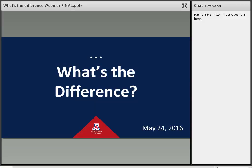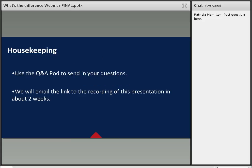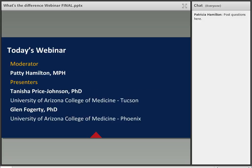Welcome to the What's the Difference webinar hosted by the University of Arizona College of Medicine Tucson and College of Medicine Phoenix. Before we get started, just a couple of housekeeping items. Throughout the session, feel free to use the Q&A panel to submit questions. At the end there will be time allotted for the presenters to address these. We will also be recording this session and will make the link available in a couple of weeks. I will be serving as your moderator, and your presenters this evening are the two leaders of the admissions offices from each college.